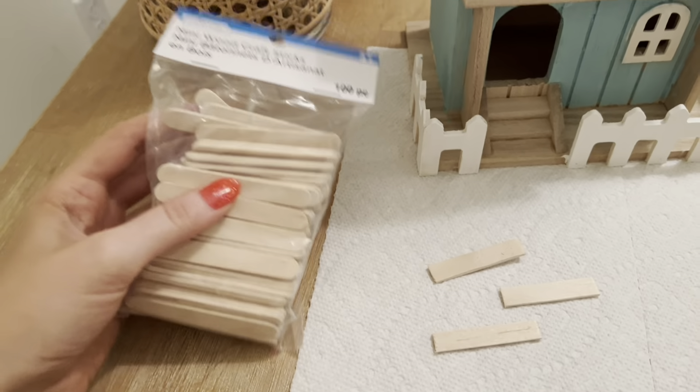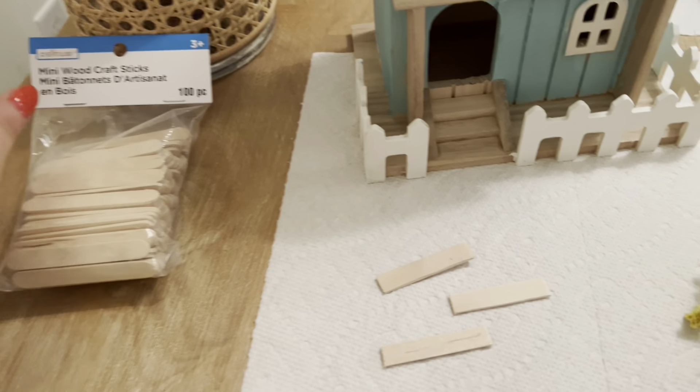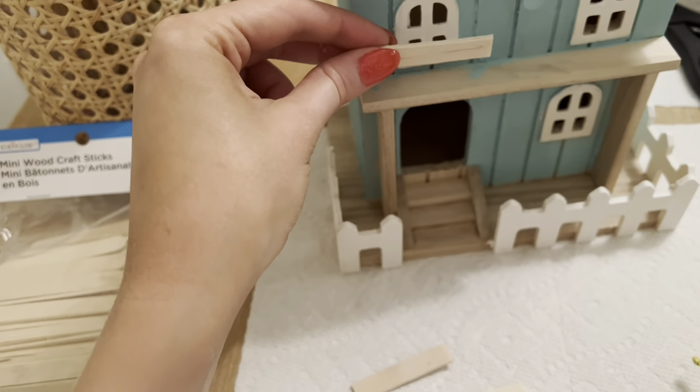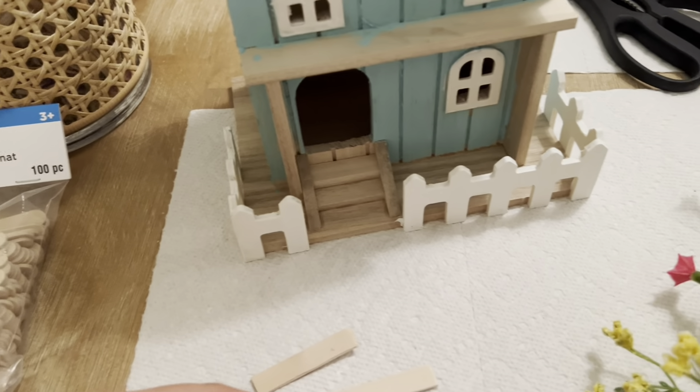I've been thinking about the little windowsills. I took these little popsicle sticks and I just cut the rounded parts off, so I thought I can paint them and hot glue them on there with the little flowers. We'll see if that's going to work.